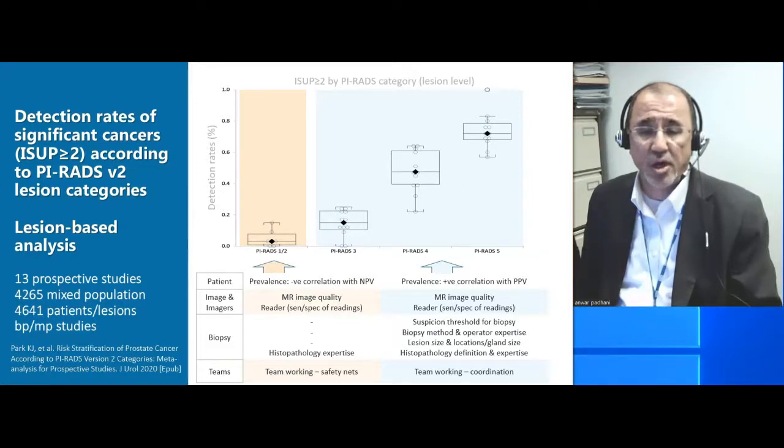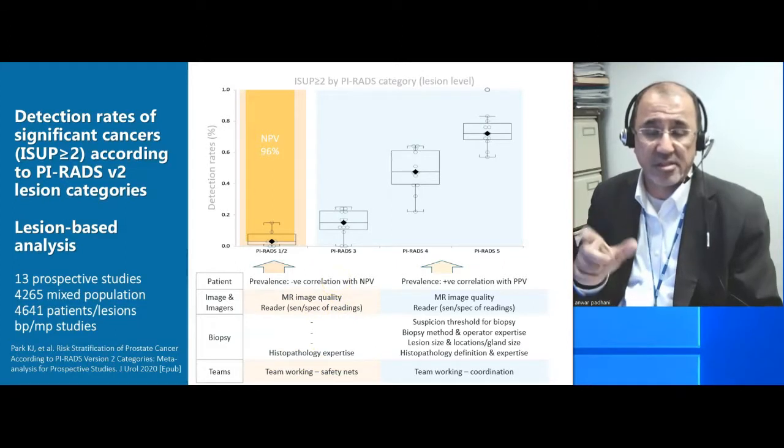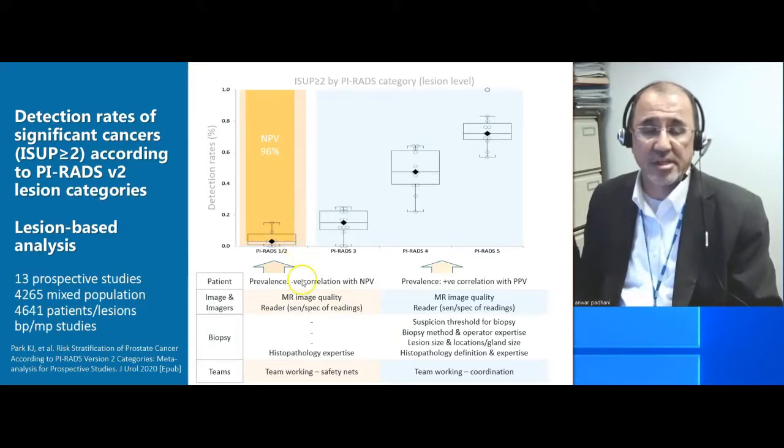This is the data shown earlier, showing you the individual studies. When we look on the negative predictive value side, we know that the negative predictive value correlates negatively with prevalence. Regarding the impact of the imaging and the imagers, we know that the image quality and the reader sensitivity and specificity are also important. But because people don't undergo biopsies after a negative scan, the effect of the biopsy operators is reduced, resulting in this rather low variance that you can observe.